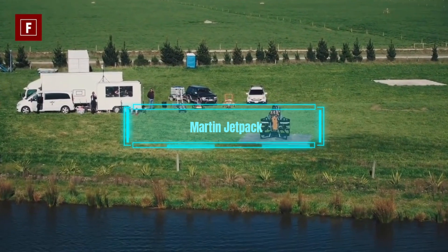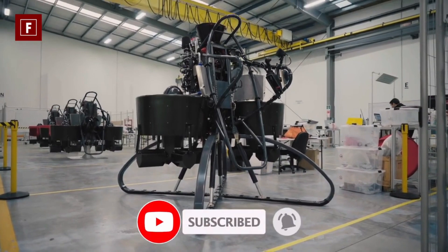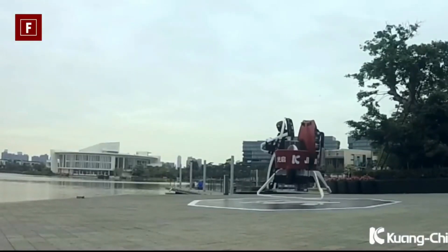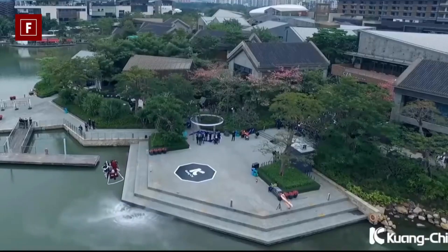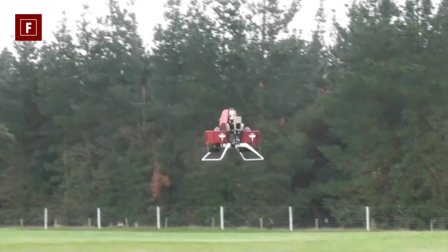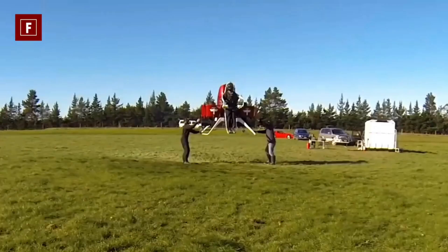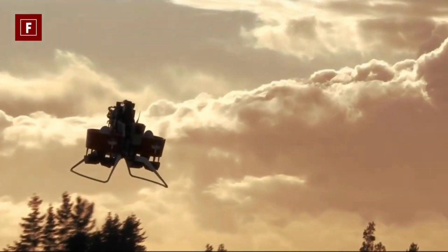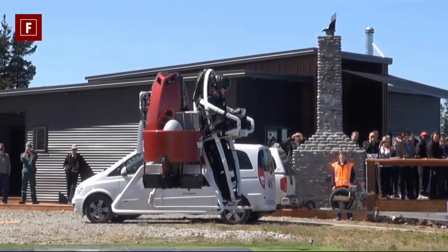Martin Jetpack. The Martin Jetpack is a personal flying device that lets you soar through the air like a rocketeer. It is a backpack with two ducted fans and a joystick. It can fly up to 10,000 feet high and 63 miles per hour fast. It can operate for up to 30 minutes on a single charge. It is classified as an ultralight aircraft, meaning that you don't need a pilot's license to fly it. It is designed for various applications such as security surveillance, emergency response, and recreation.